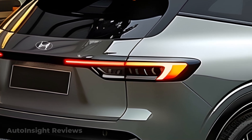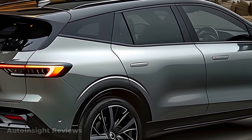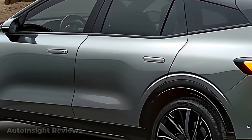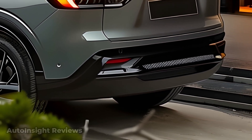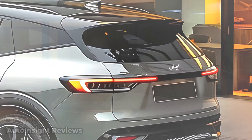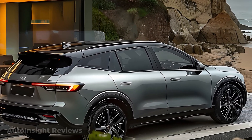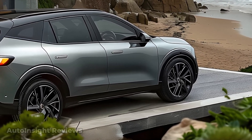The absence of a grille on the Ioniq 9 may be explained by the fact that it is an electric car. However, a pair of stylish side-by-side LED headlights might add the ideal finishing touch, giving the front an aggressive and contemporary appearance. The geometric forms and lines stand out because there are no extraneous components — the flowing curves and dynamic line patterns make form and function very evident.